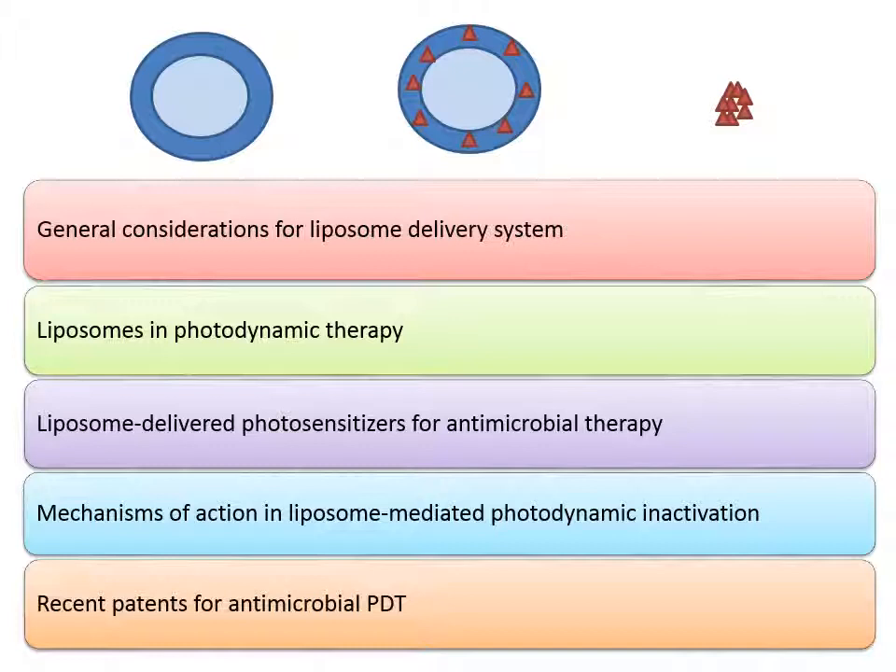Using liposome encapsulated photosensitizers against bacteria is not a popular issue yet, probably due to the complexity of combination therapy and also economic concern.